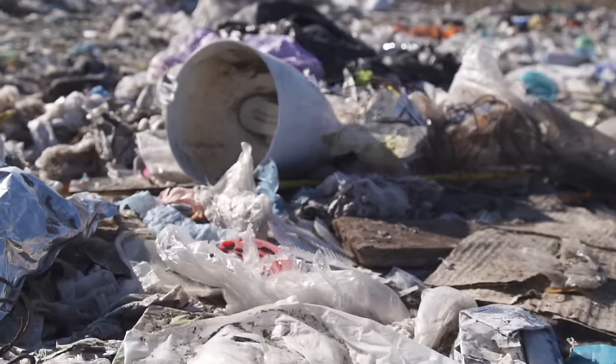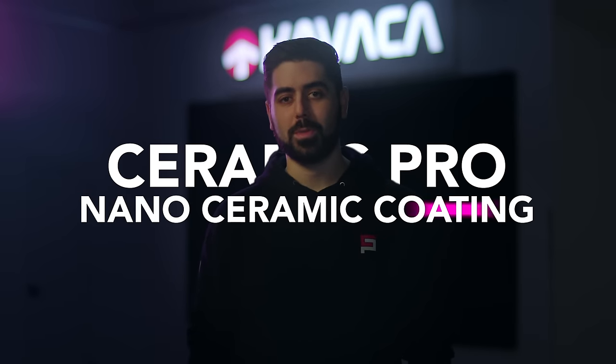But what if we can't avoid it all? Our cars are constantly exposed to environmental contaminants, UV radiation, and staining, which is out of our control. Over time, this constant wear will rapidly deteriorate your car's paint. Now this is Ceramic Pro's Nano Ceramic Coating.